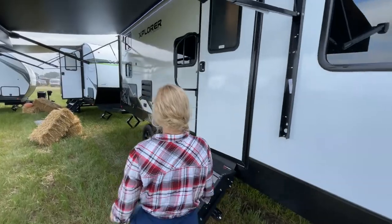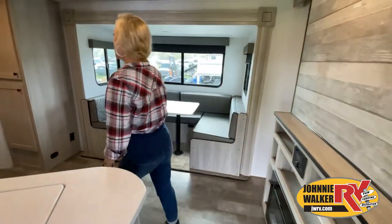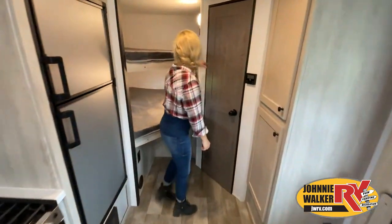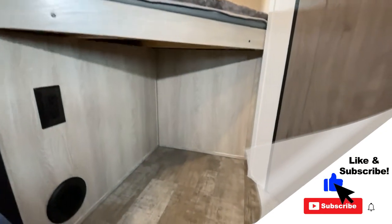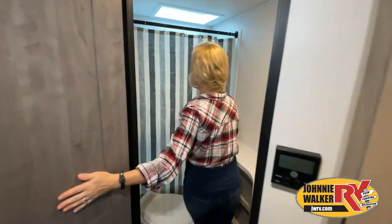This walkthrough video is designed to quickly show you the basic layout and features of this RV. If you're viewing it on our website, you'll find all the specifications right below this screen. But the best way to view this beautiful unit is to put yourself in it. Stop by today and see and feel the difference when you're treated like family.